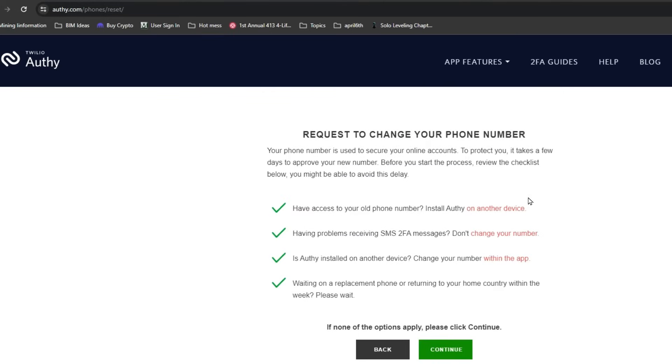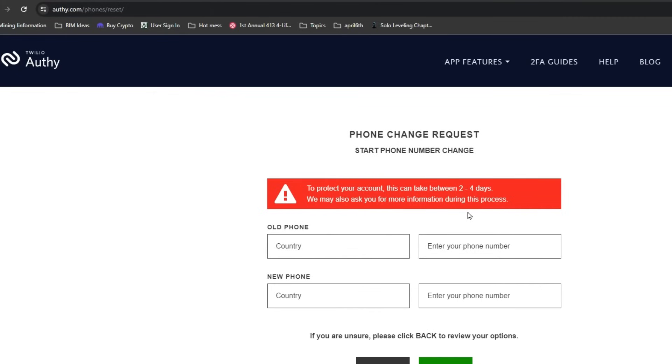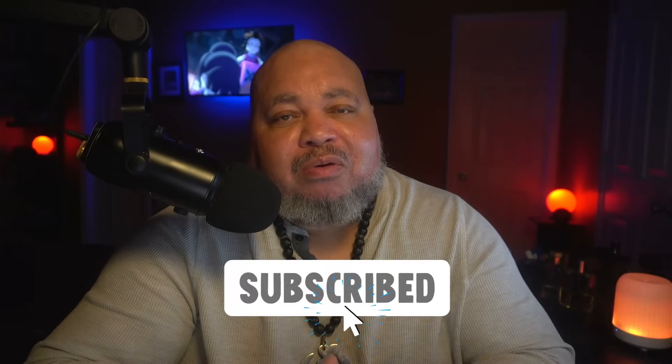After you meet the criteria you're seeing on that screen, hit continue and that's pretty much it. It's going to have you fill out your telephone number and then start the process. This process takes between two to four days — you'll receive an email sometime in that time frame, and then you'll be able to update your telephone number. No fuss, no muss.